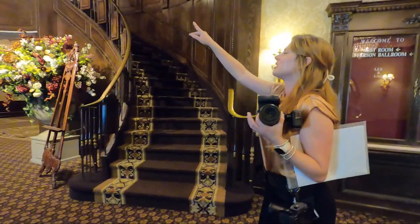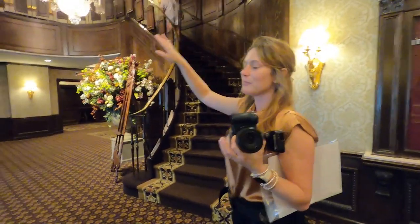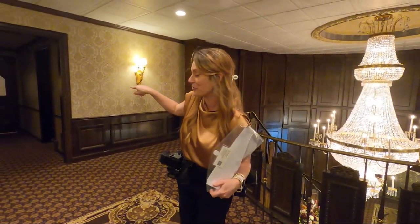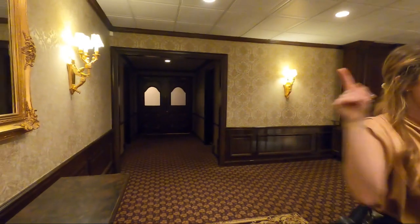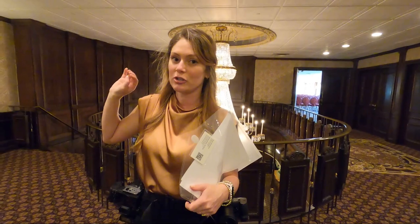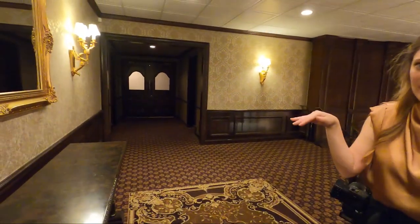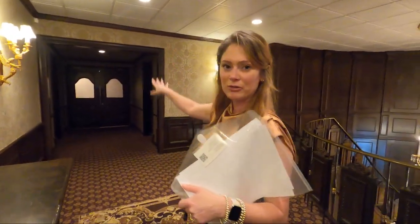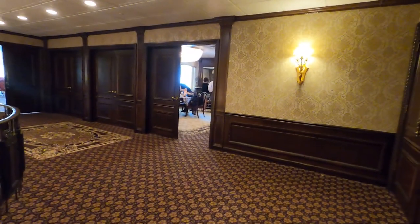Up these steps are the bride and groom suites — groom suite on the left, bride suite on the right. The bridal suite has bathrooms inside, so there's no issue if the bride needs to use the restroom without crossing paths with the groom. The groom doesn't have a bathroom in his suite so he'll have to step out, which is actually perfect for the layout. The ballroom and reception are here, and the ceremony is all the way out this way.